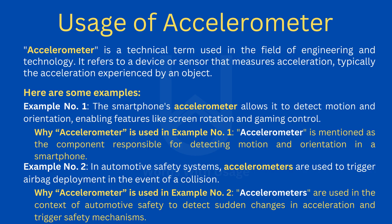Here are some examples. Example number one: the smartphone's accelerometer allows it to detect motion and orientation, enabling features like screen rotation and gaming control. Accelerometer is mentioned as the component responsible for detecting motion and orientation in a smartphone.